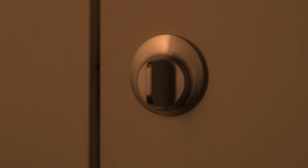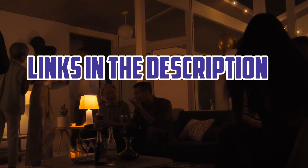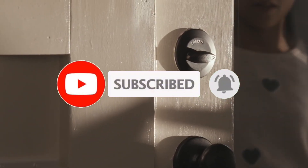So guys, that's all for the top six best fingerprint door locks of 2024. The links of all products are given in the description, updated for the best prices. Subscribe to our channel for more videos. We will meet in the next video. Till then, take care. Bye.